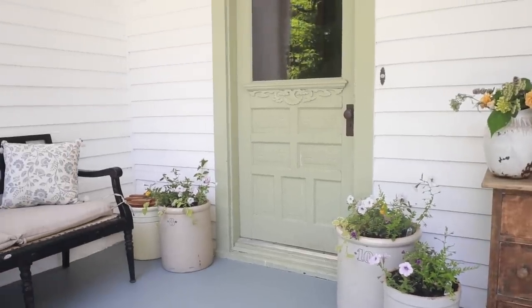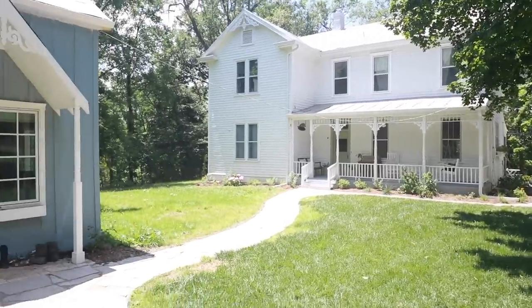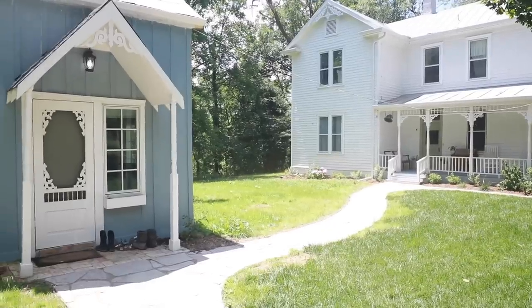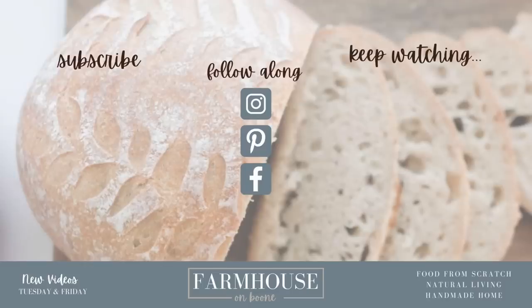Thank you so much for watching. If you're brand new, I do farmhouse updates like this. I just shared our farmhouse bathroom reveal and cottage reveal, and we're about to reveal the sunroom. We've done kitchen, bathrooms, bedrooms — everything. If you enjoy farmhouse renovation, make sure to follow along. I also do new videos every week on food from scratch, natural living, and a handmade home. Thank you so much for stopping by our farmhouse.